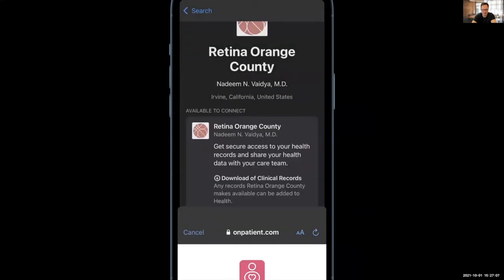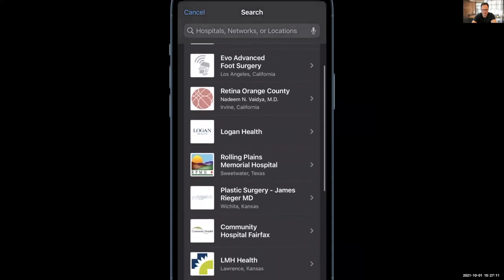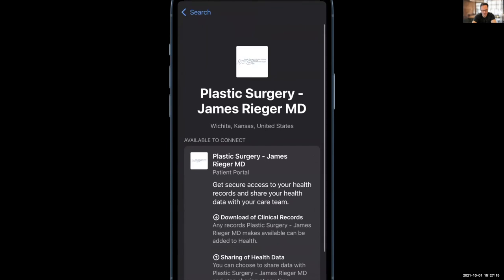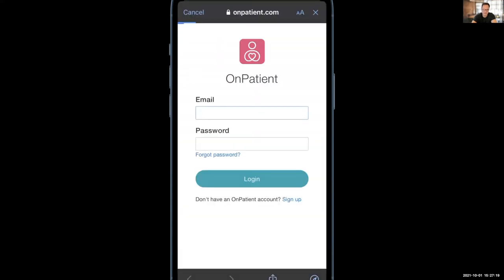Here's another one, just giving you a few examples. Super exciting from Dr. Crono, and there are providers that are actually out there using this today.